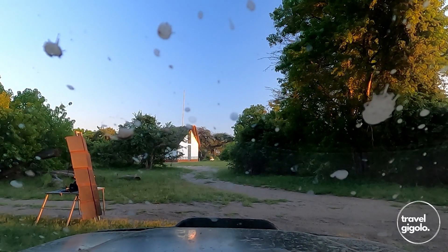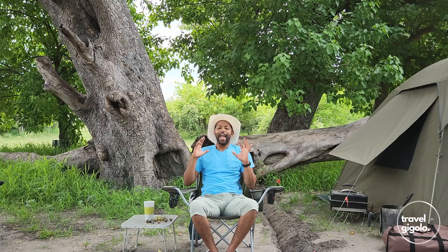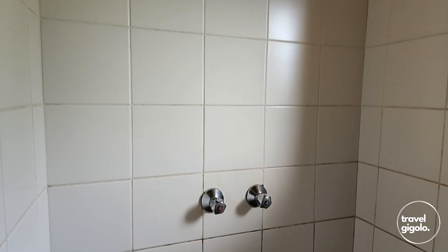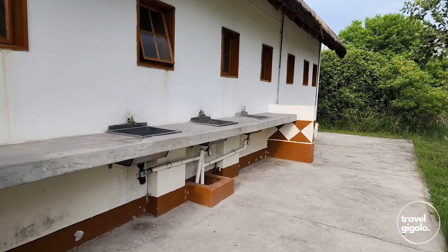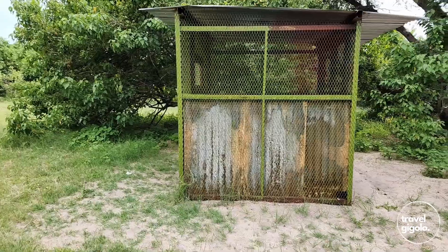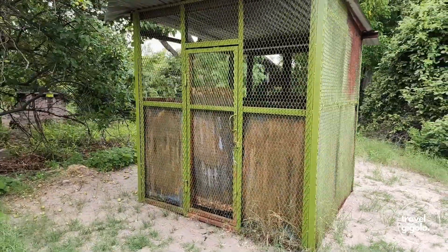There's a set of ablutions for every three or four campsites, about 60 meters from our campsite — a very quick walk. This is an unfenced campsite though, so that 60 meters may seem like a lot at night depending on how brave you are. The ablutions have cold and hot water from a solar system, showers, toilets, basins, and a wash-up area for dishes — though that's cold water only. There's also a garbage cage to keep rubbish secured away from animals.